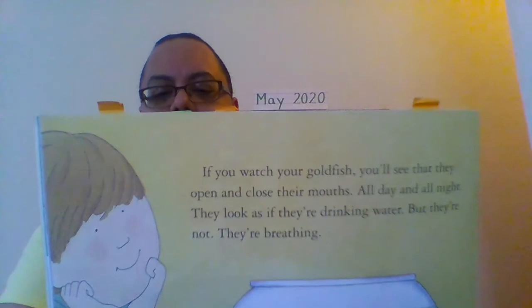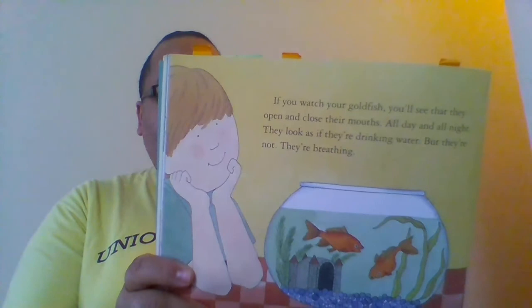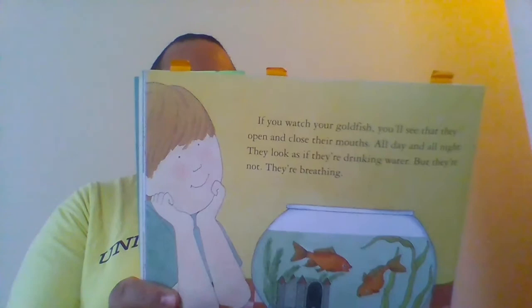You breathe all day and all night, but you can't breathe underwater the way fish do. Fish breathe with their gills. You breathe with your lungs. You breathe in, and air goes to lungs inside your body. Your body takes the oxygen that you need from the air, then you breathe out the parts of the air that you don't need.